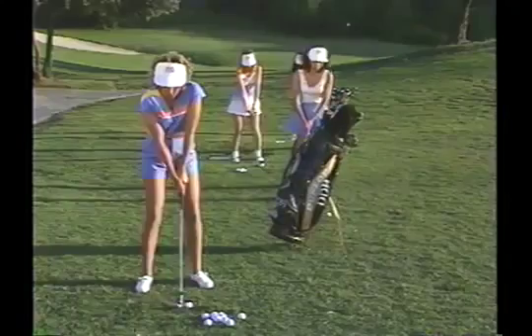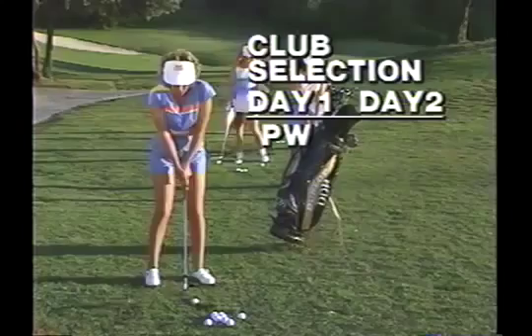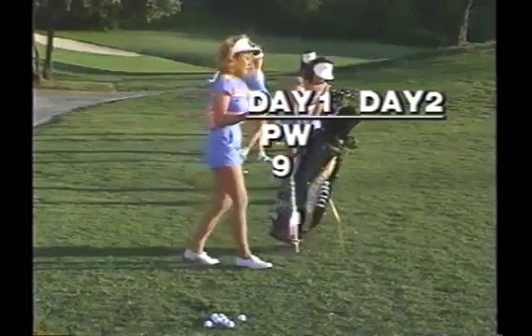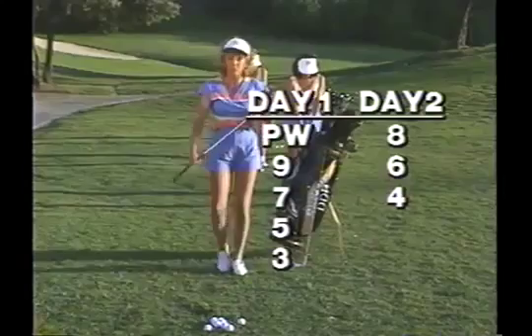I start with the pitching wedge — not a full shot, just a little three-quarter shot, going down the shaft to get comfortable with my grip and stance. From there I go to a nine-iron, then seven, five, three-iron. Sometimes the next day I'll go eight, six, and four, because you can get into the habit of playing with a favorite club. Make sure you don't practice with the same clubs all the time. And remember, this is warm-up, not practice.